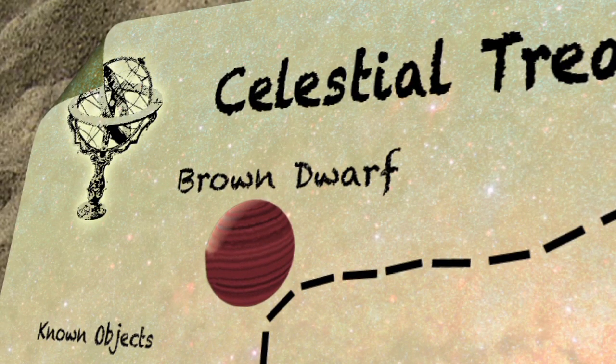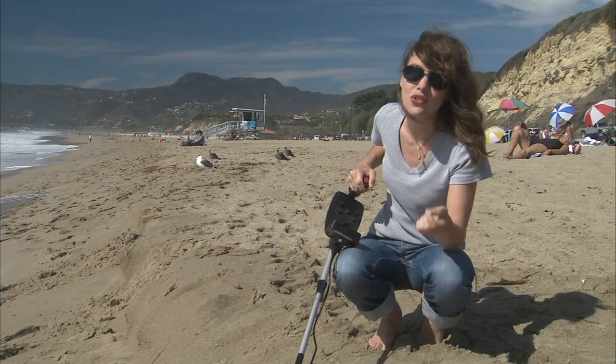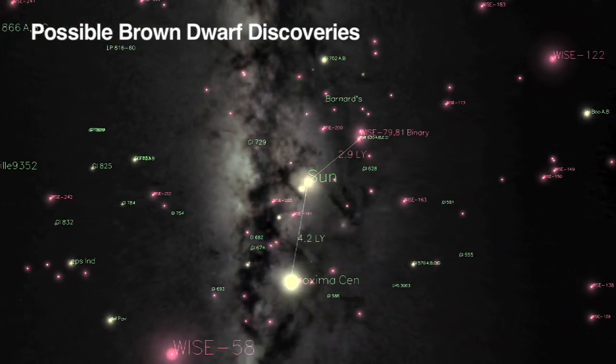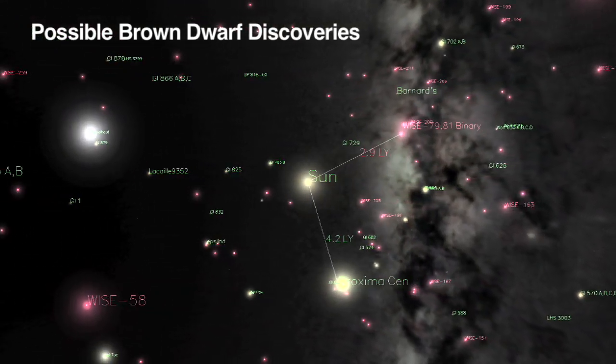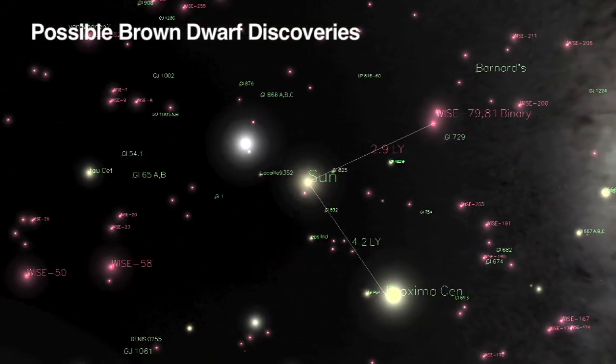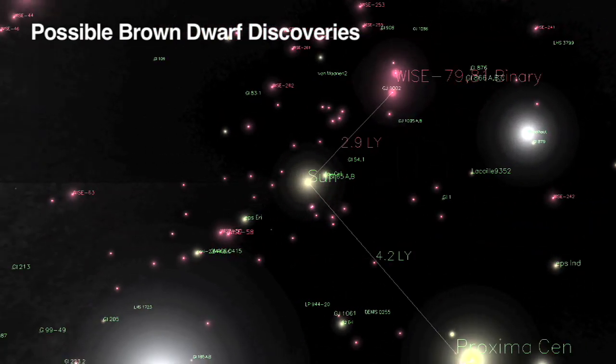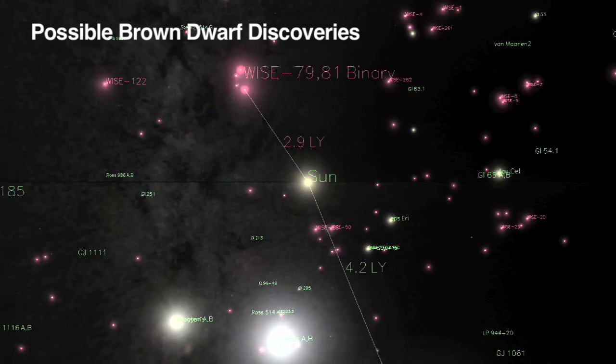One of the other rare types of objects that WISE may find is possibly the nearest star to our sun. We think that there's a good chance that our sun actually does have a closer neighbor than we already know about, and it's likely to be a very cool type of star called the brown dwarf. The temperature may be room temperature or even colder — maybe as cold as an iceberg.